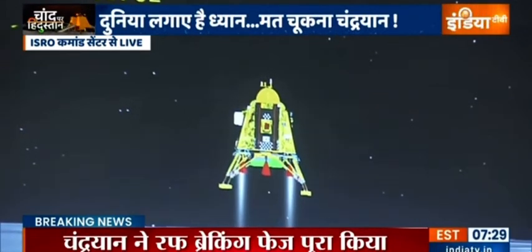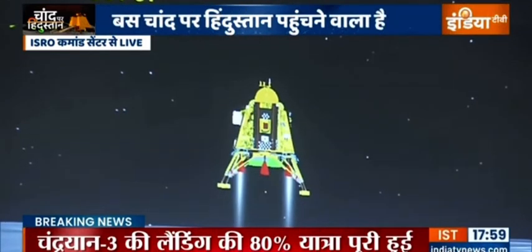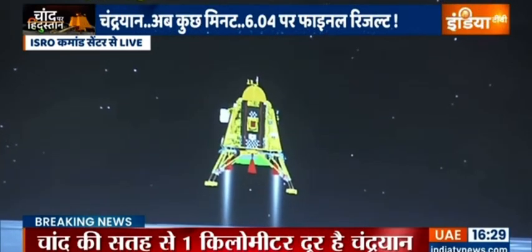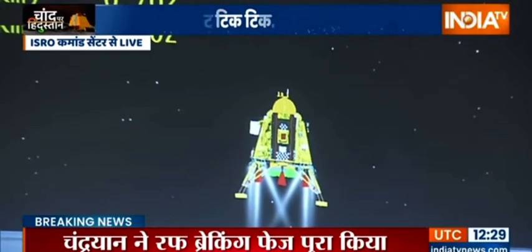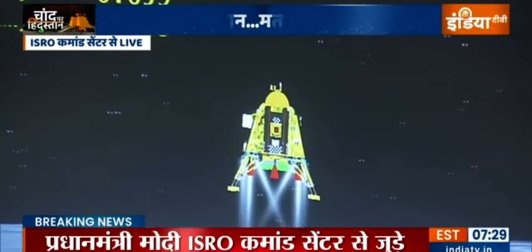We are in the vertical descent phase 1. The altitude is being brought down from 800 meters and we are nearing and approaching the lunar surface. You can see that the lander's height is low.